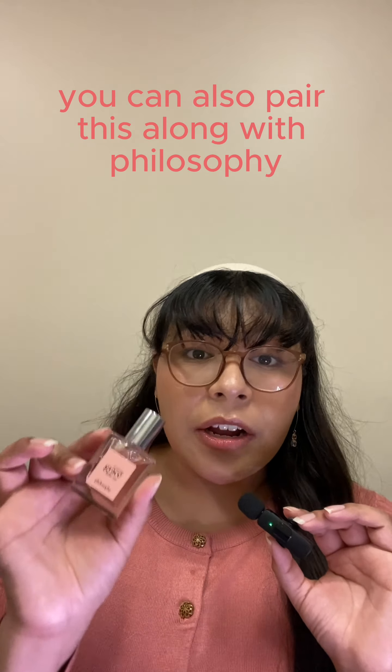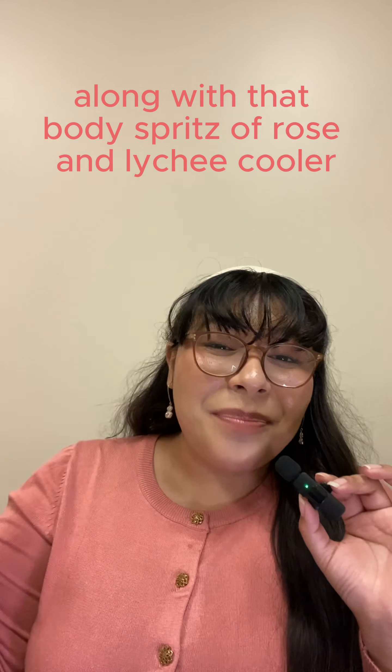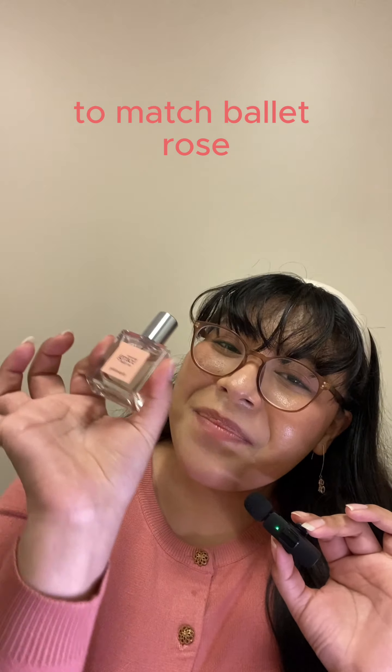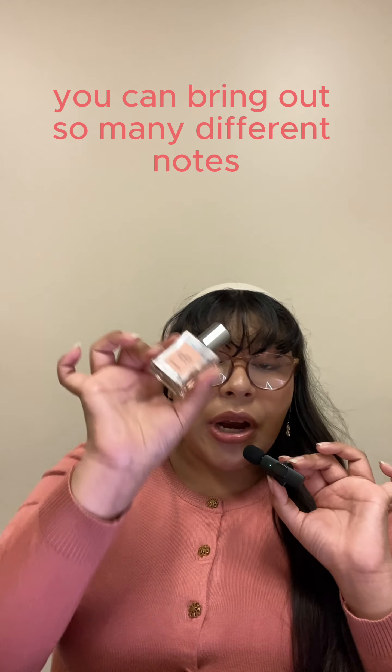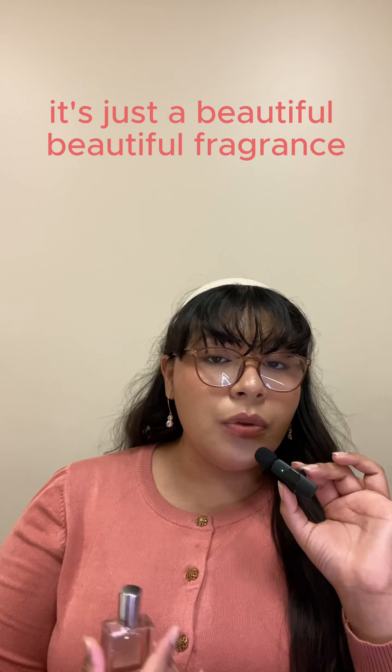You can also pair this with Philosophy Amazing Grace Intense, which has a lychee and raspberry note, to really bring out that lychee. They also have a body spritz — not on the website, but I found it at Burlington — the Philosophy Rose and Lychee Cooler body spritz, which is a little heavier on the lychee. I highly recommend checking your local Burlington for it. Everything should be re-released in a vault collection, including that body spritz, to match Ballet Rose — it's just that versatile.